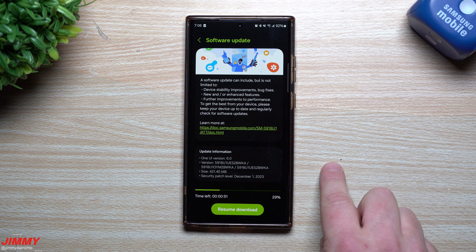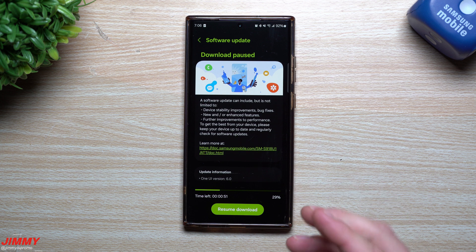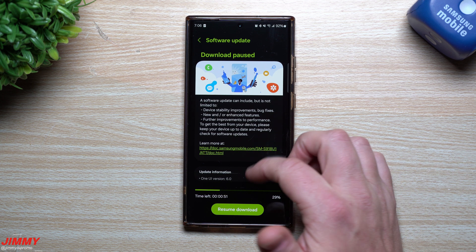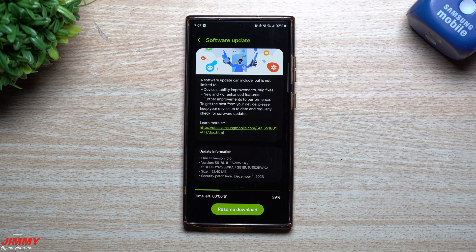I haven't seen it just yet on my S23 FE, nor the Flip 5 or Fold 5. But if you guys do see this update for that December 1st security patch, write a comment below the video in the comment section so myself and others can see it as well.